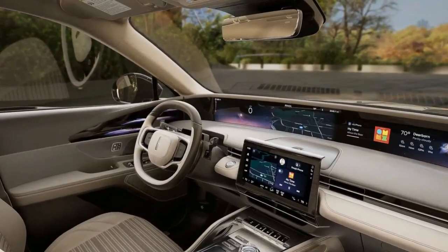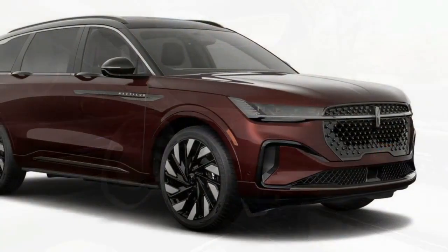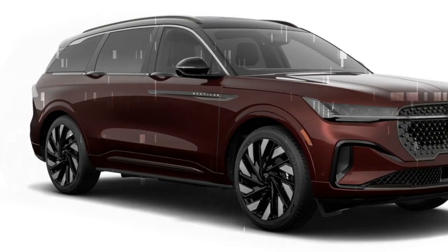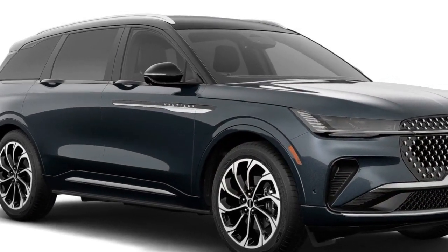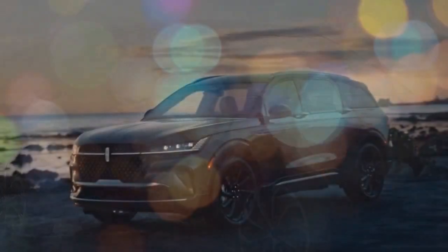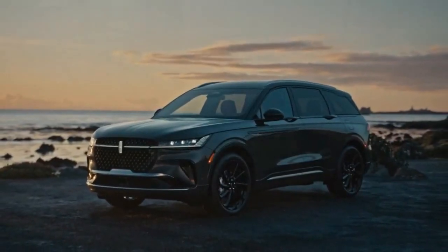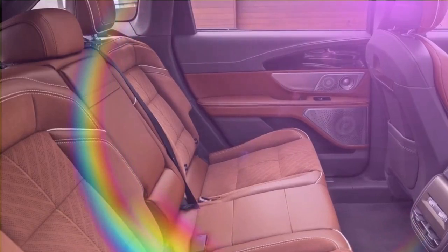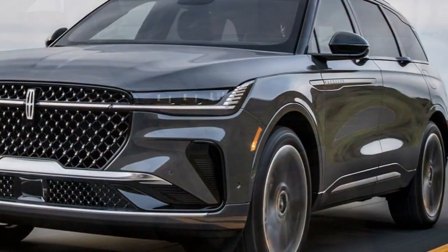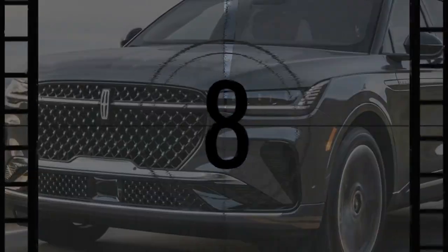Our loaded Nautilus Black Label Hybrid comes with a hefty $80,345 sticker price, but it includes an impressive array of features: a 28-speaker Rebel stereo system, 24-way power-adjustable massaging front seats, adaptive suspension, a panoramic sunroof, heated rear seats, a fragrance diffuser, and exclusive ownership perks like free annual detailing services and pickup and delivery for maintenance visits. Our Black Label Hybrid tester also featured the Jet Appearance Package, which replaces exterior chrome with dark satin accents, unique badging and grille inserts, and special wheel designs.